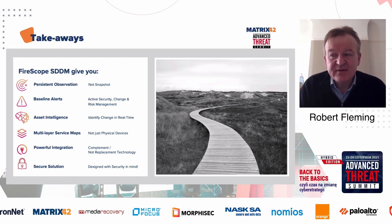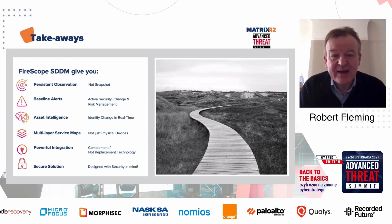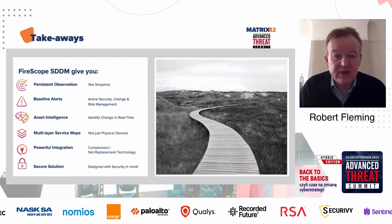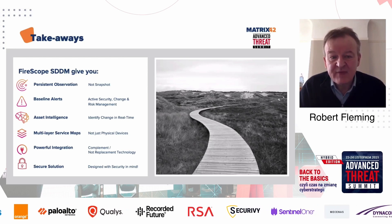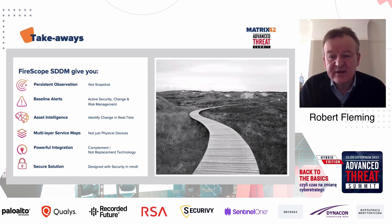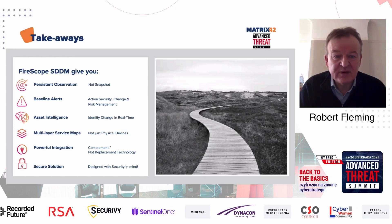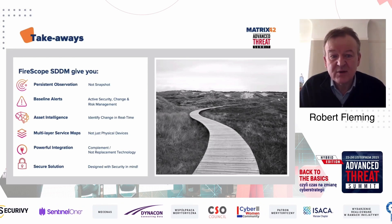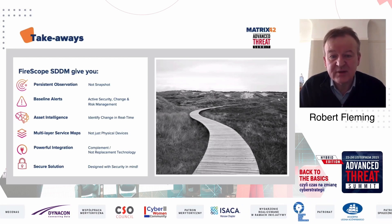Asset intelligence is all about changes in patterns or unexpected things happening. If you have a device that regularly communicates — even just once a day — and that starts to change, we can see that based on a last-seen alert. So if something doesn't generate traffic as expected, we can say potentially there's an issue there that needs to be investigated.